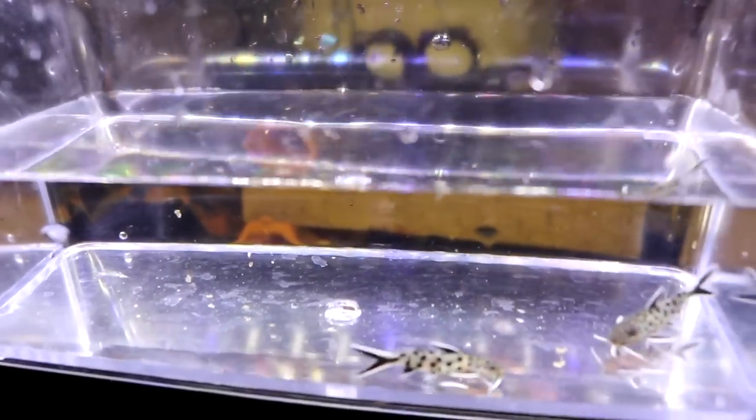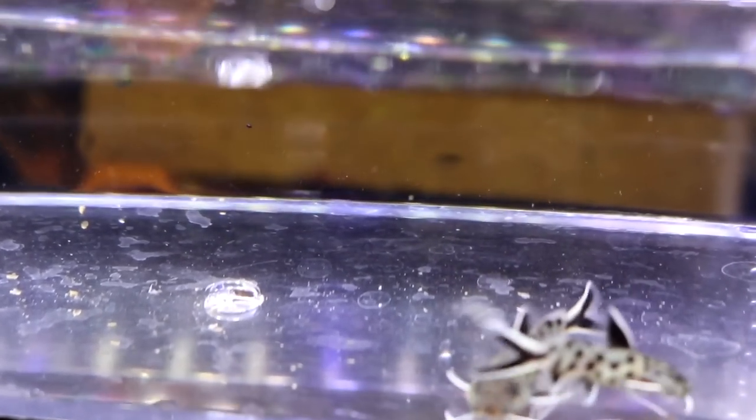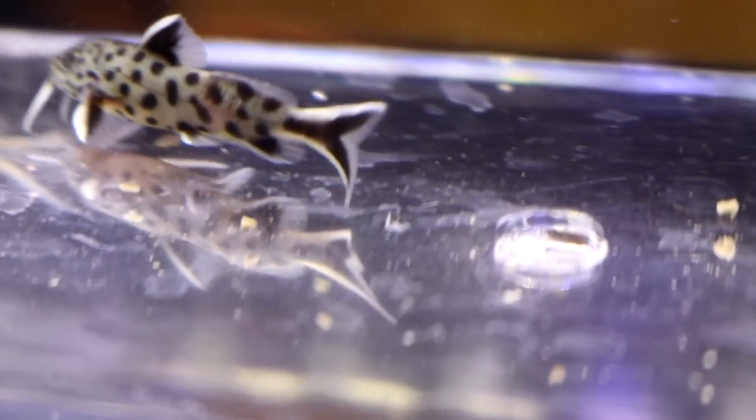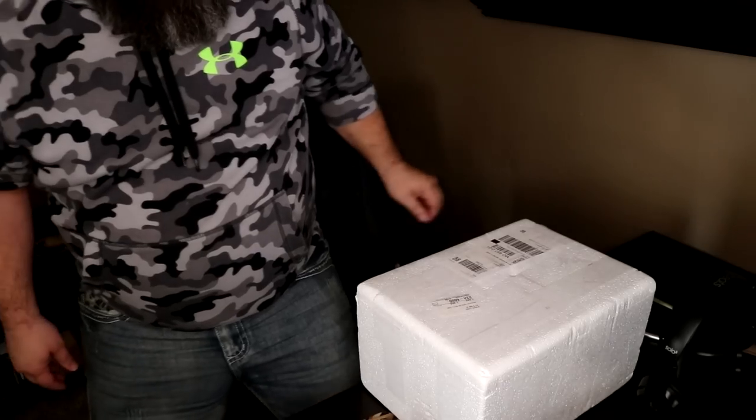I found some really awesome catfish at my LFS and I couldn't help myself. What is up y'all? Welcome to another unboxing. I just got back from my local fish store and I seen a few things that I could not pass up, and that's what I'm about to unbox right now. I cannot wait to get them out and get them into the tank.